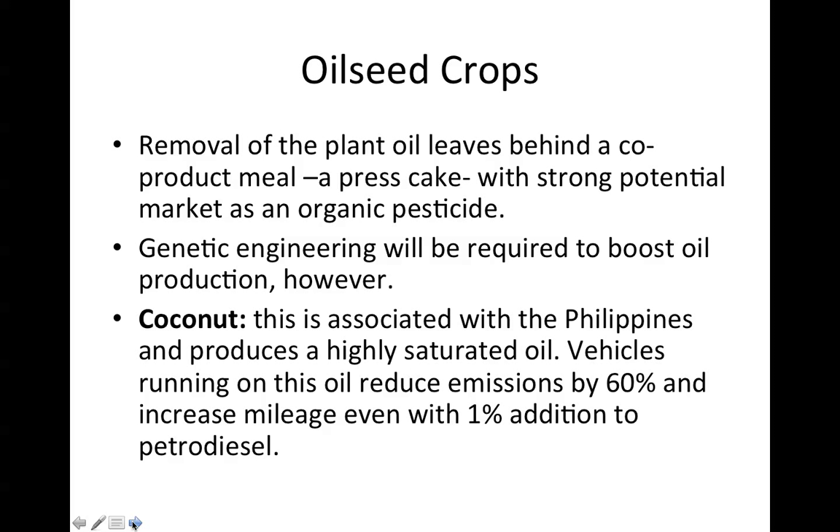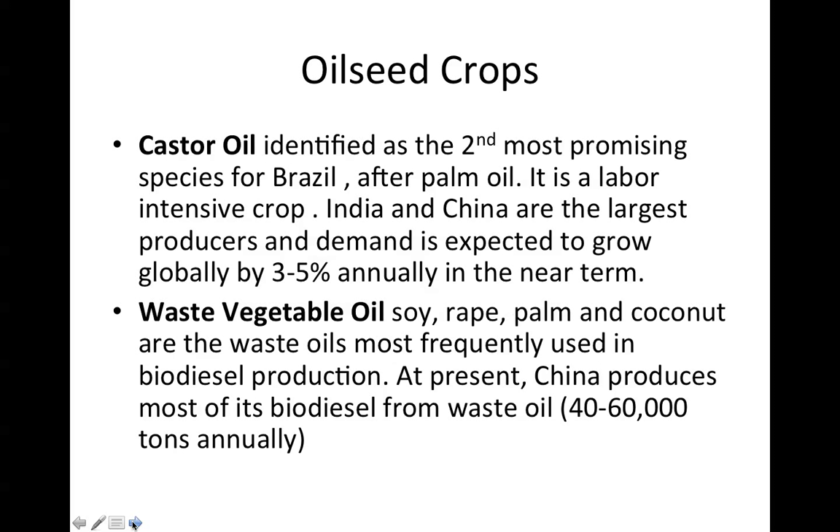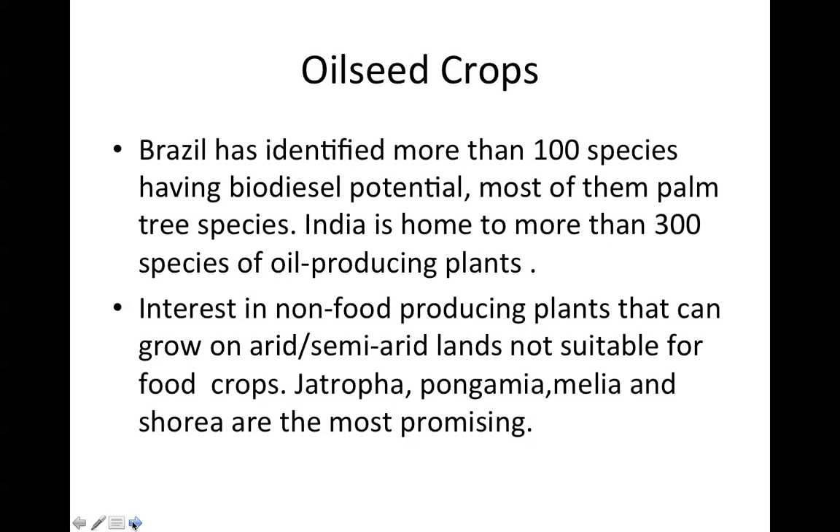Coconut is associated with the Philippines and produces a highly saturated oil. Vehicles running on this oil reduce emissions by 60% and increase mileage even with just 1% addition of petrodiesel. Castor oil is identified as the second most promising species for Brazil after palm oil. It is a labor-intensive crop; India and China are the largest producers, and demand is expected to grow globally by 3-5% annually. Waste vegetable oil from soy, rape, palm, and coconut is most frequently used in biodiesel production. China currently produces most of its biodiesel from waste oil — or yellow grease — at 40,000 to 60,000 tons annually.